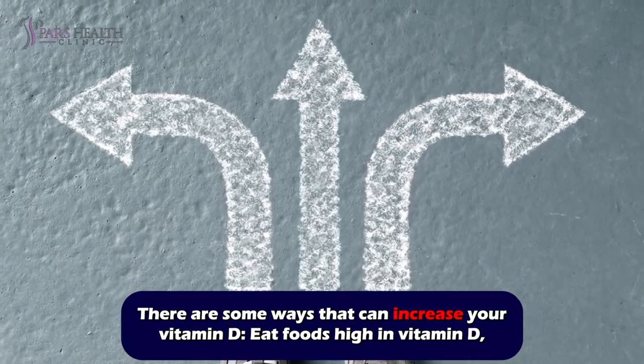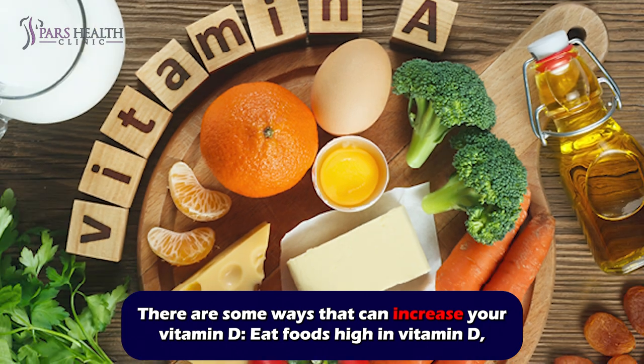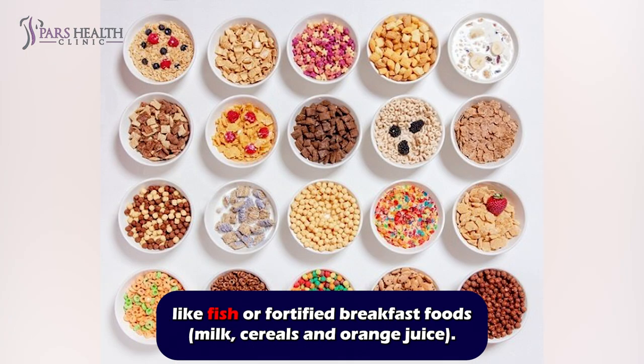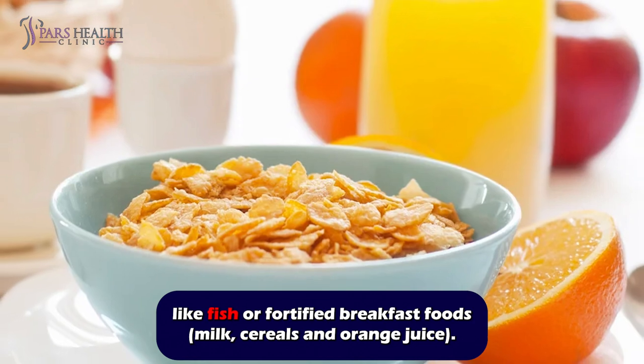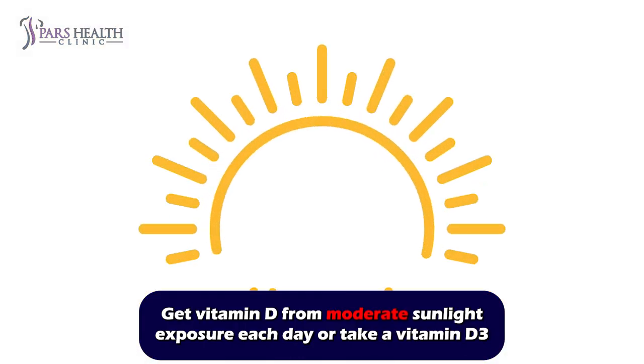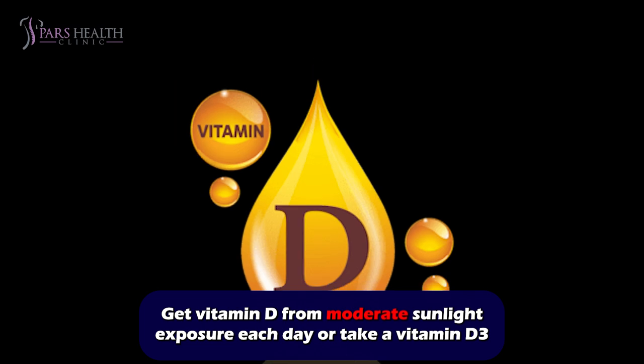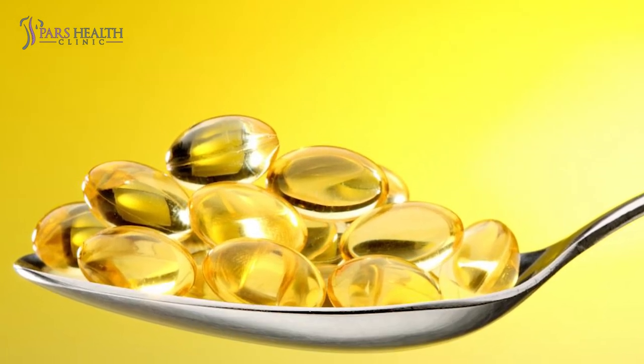There are some ways that can increase your vitamin D. Eat foods high in vitamin D like fish or fortified breakfast food, milk, cereals, and orange juice. Get vitamin D from moderate sunlight exposure each day, or take a vitamin D3 supplement or cod liver oil.